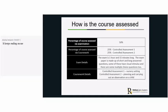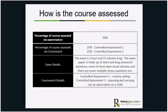The exam itself is an hour and 15 minutes long. One piece of coursework is about a nursery setting and the other one involves planning and carrying out an observation on a child.